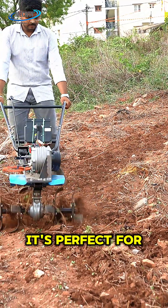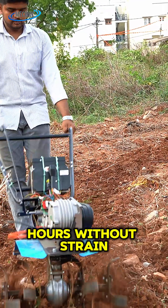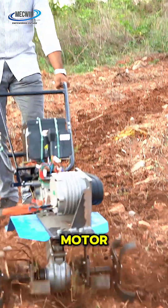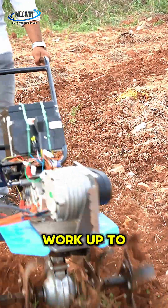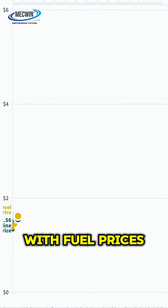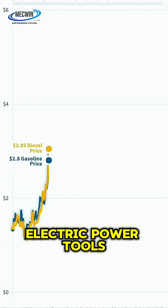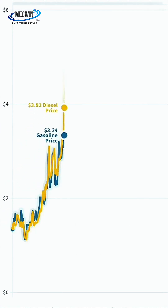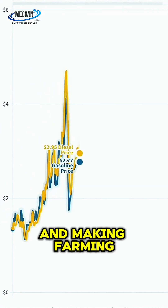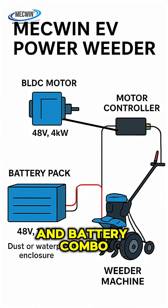Lightweight, compact, and easy to handle, it's perfect for navigating tight rows and working long hours without strain. With the battery pack and the motor, the machine can work up to four to five hours non-stop in the field. With fuel prices climbing higher every day, electric power tools are a smart alternative, saving you money and making farming more sustainable.